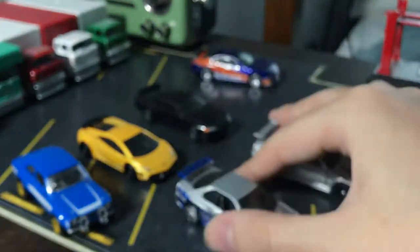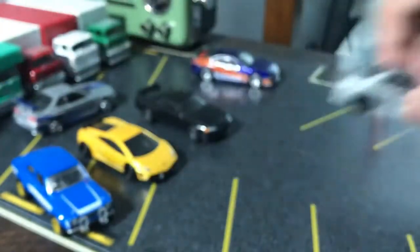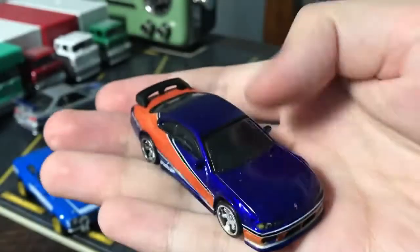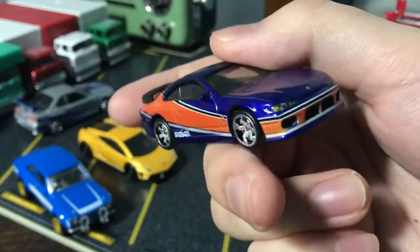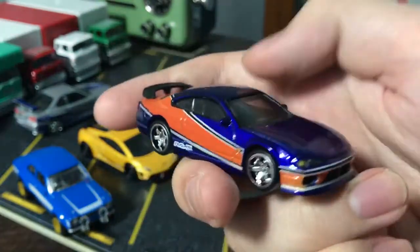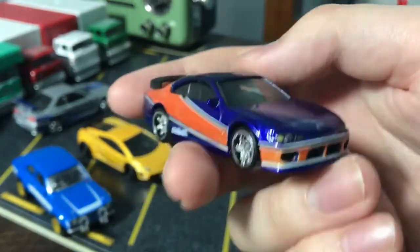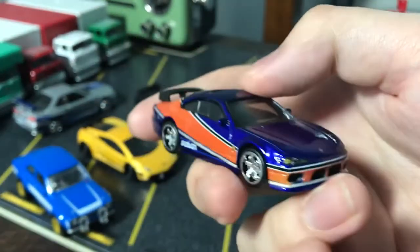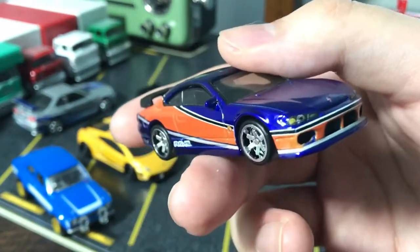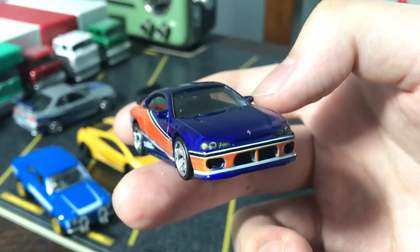Last and in my opinion least is the Nissan Silvia S15. It's a pretty cool car — I like the blue, and I think this is from the third movie, Tokyo Drift. The blue is really nice but I don't care for the red stripes. This is apparently called the 'Mona Lisa' in the movie — because apparently when you look at a Nissan Silvia, the first thing you think of is Leonardo da Vinci's Renaissance masterpiece.